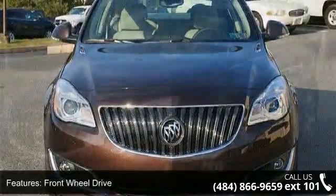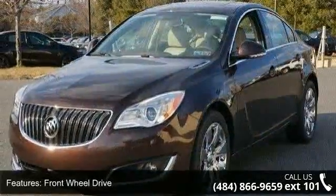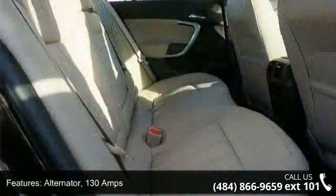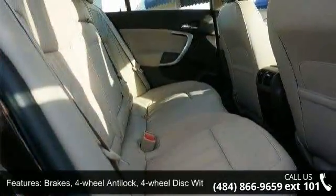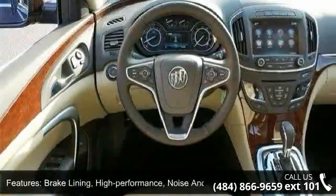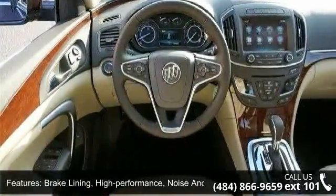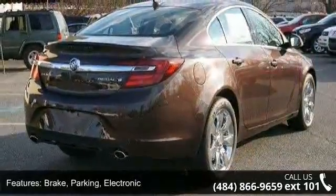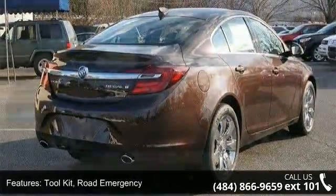Some of the top features included with this vehicle are Front Wheel Drive, Alternator 130 amps, Brakes 4-Wheel Anti-Lock, 4-Wheel Disc with Brake Assist, Brake Lining High Performance, Noise and Dust Performance, Brake Parking Electronic, Toolkit, Road Emergency, Exhaust Dual Outlet Stainless Steel with Bright Tips.